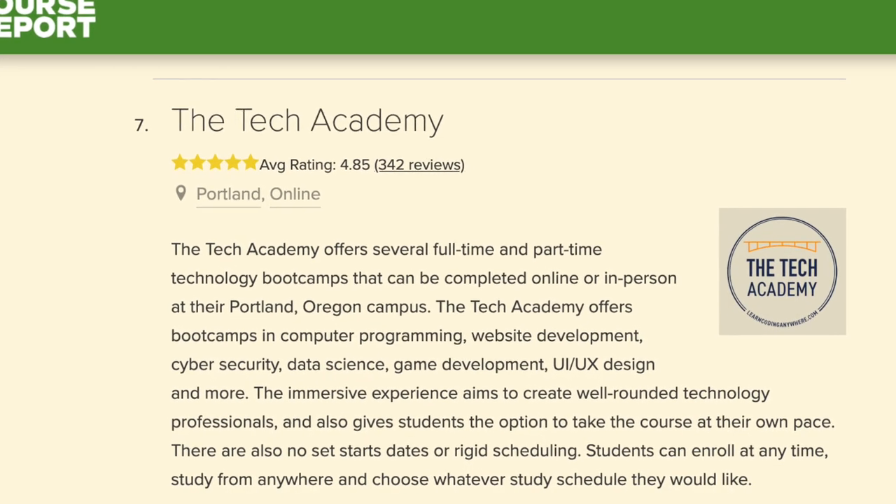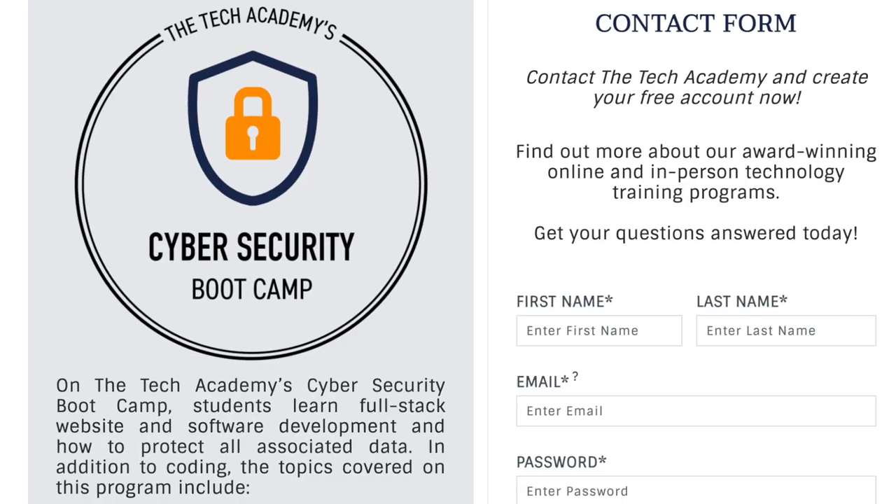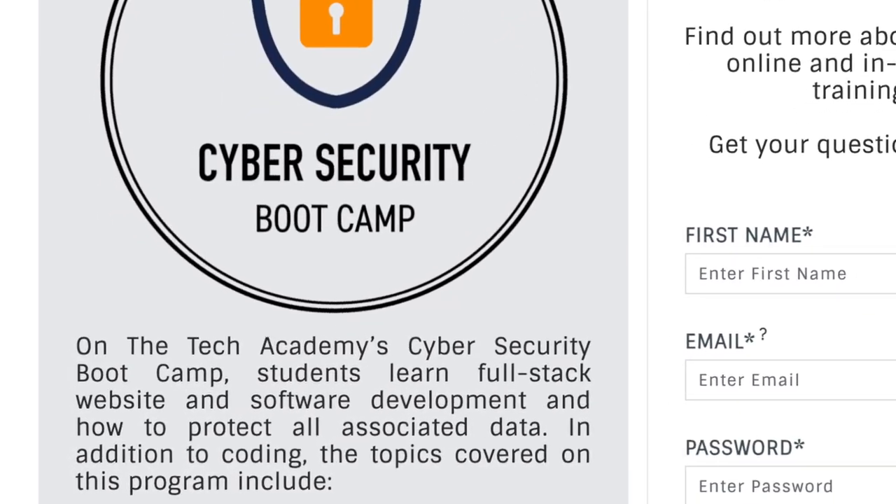The next bootcamp on this list is the Tech Academy cybersecurity bootcamp. They have multiple different online bootcamp options for full-time, part-time, as well as self-paced, which is a really nice option — you don't have to wait for an actual start time and can learn at your own pace. One thing unique about the Tech Academy cybersecurity bootcamp is that they specifically focus on software development combined with cybersecurity. Knowing coding and understanding what the back-end or front-end of a website is doing is really helpful when going into cybersecurity.